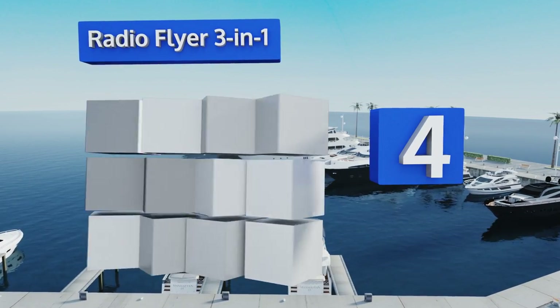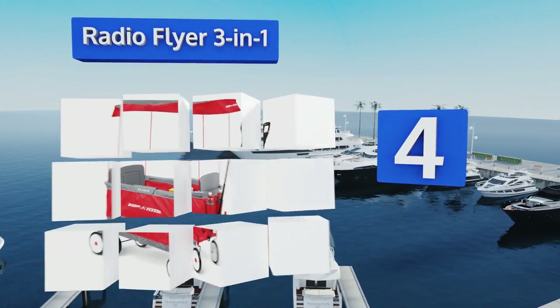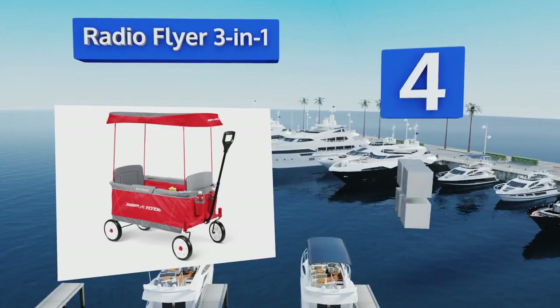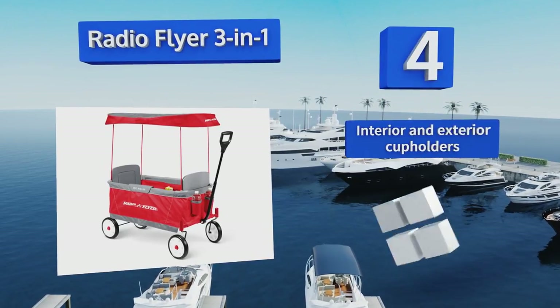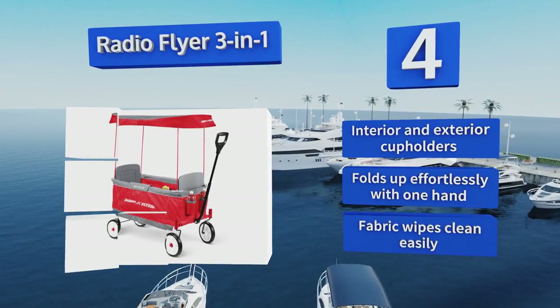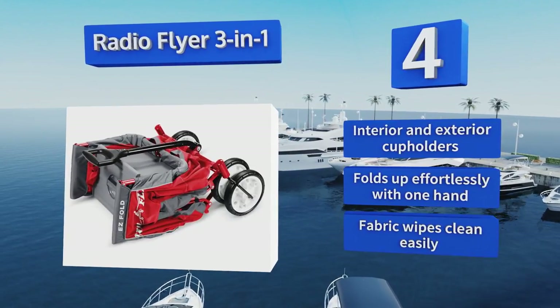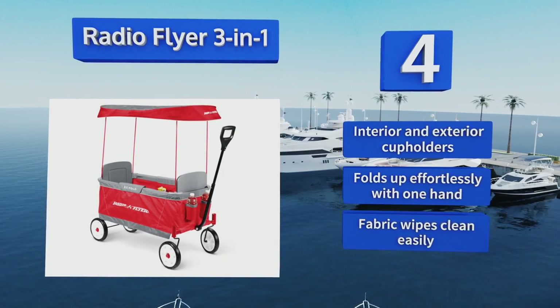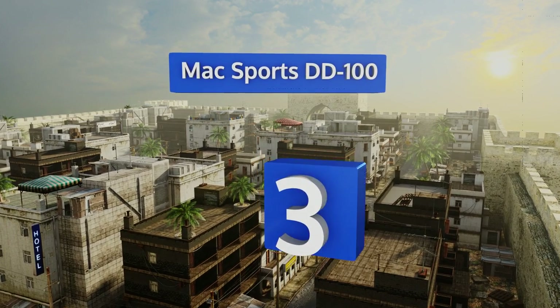At number four, the Radio Flyer Three in One is a favorite among parents for hauling everything from little ones and snacks to sporting equipment or groceries. It has two comfortable seats with seat belts for safety and a removable UV-treated canopy attachment. It's equipped with interior and exterior cup holders and folds up effortlessly with one hand. The fabric wipes clean easily too.